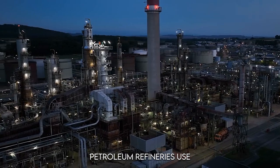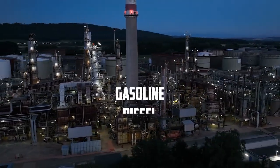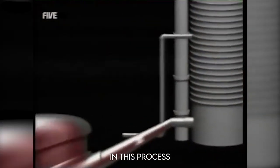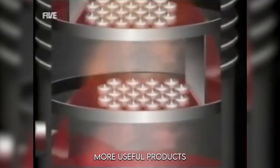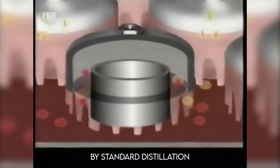Petroleum refineries use a range of technologies to convert crude oil into more valuable products like gasoline, diesel, and kerosene. One key piece of equipment is the vacuum distillation unit, which allows refineries to produce more useful products by separating heavier fractions that can't be processed by standard distillation methods. These units are often complemented by viscosity breakers, which reduce the viscosity of heavy oils, making them easier to process.